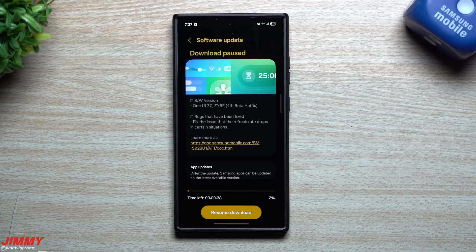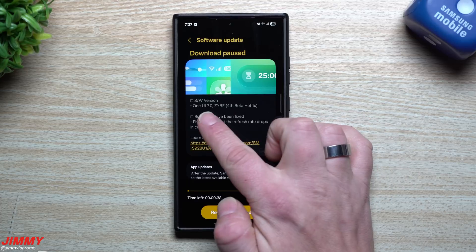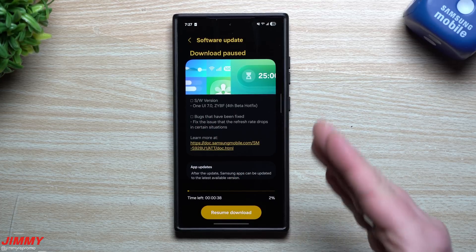Hey everybody, welcome back to the channel. My name is Jimmy, and as of the recording of this video it is March 1st, and Samsung just pushed out the latest software update for Samsung One UI 7 — this is Beta 4.